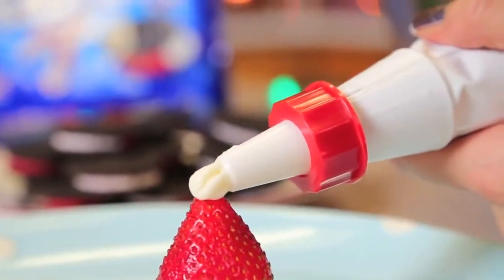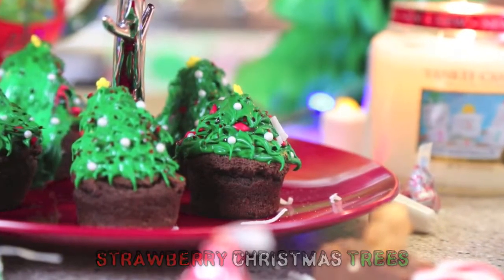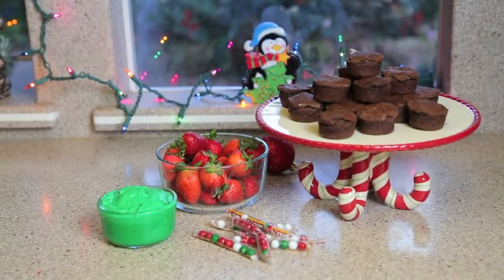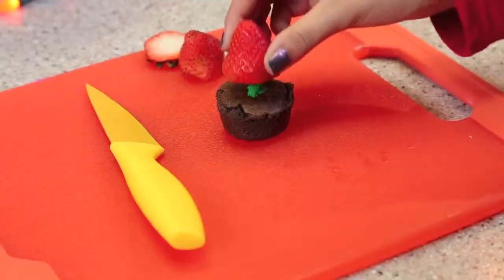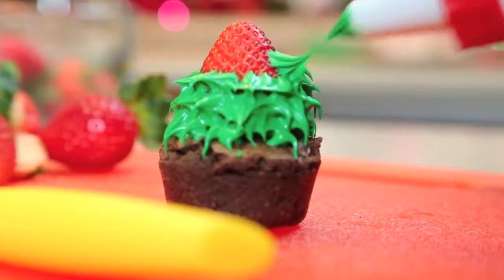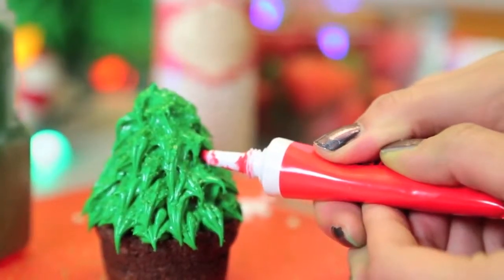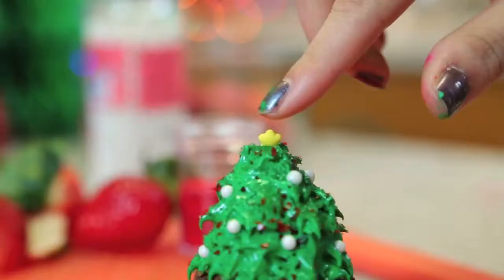For the last treat, all you're going to need is some little mini brownies — I just got these at my local grocery store — some more strawberries, some round candy, and green frosting. Start off by cutting off the stem of the strawberry, applying a little bit of frosting to attach it to the brownie. Then pipe the green frosting onto the strawberry and lightly pull away to create a cool tree branch effect. Deck it out with all kinds of sprinkles and candy, and if you have a little star you can even put that on top.